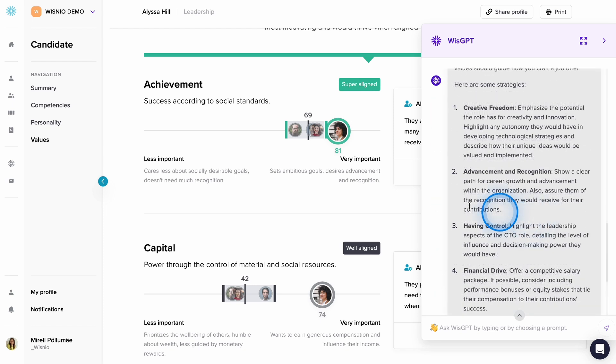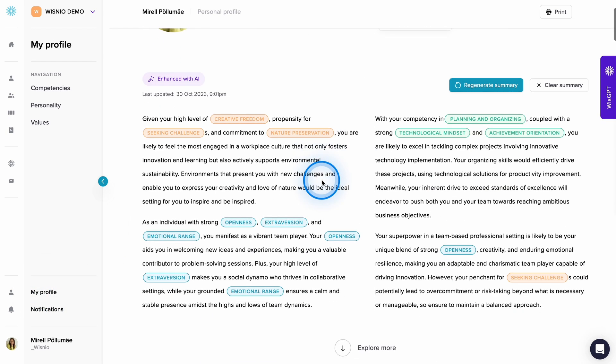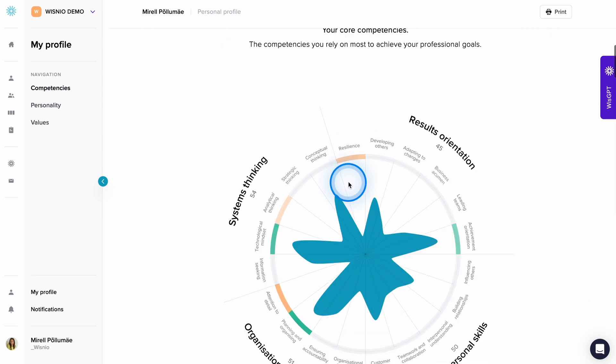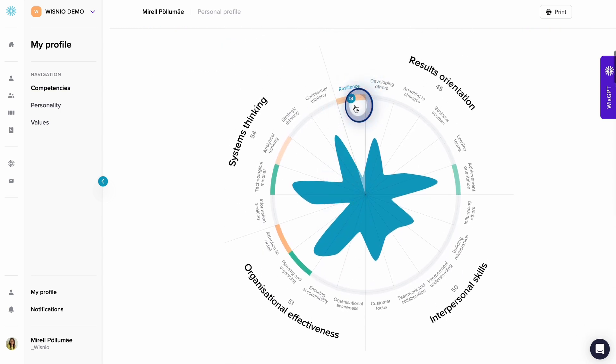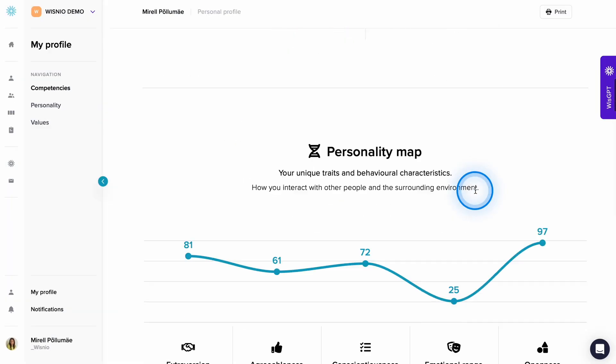Personal profiles. Utilize your personal profile information to get hyper-personalized advice for developing critical skills that might be holding you back, and to learn how you can leverage your natural strengths in a team environment. Share access with your coach or mentor to collaborate with them effectively.